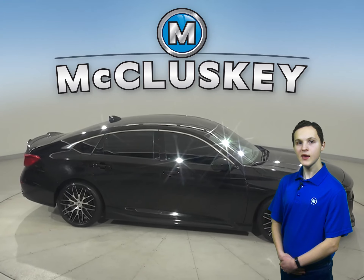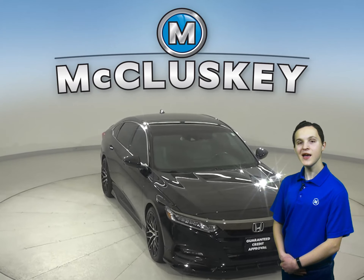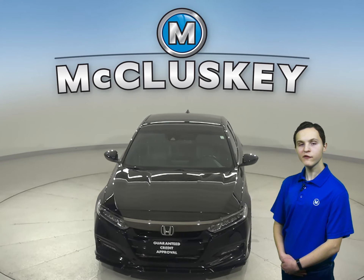So come on down and try it before you buy it with our free 48-hour test drive. Once you buy it, we can cover it with our free lifetime warranty.